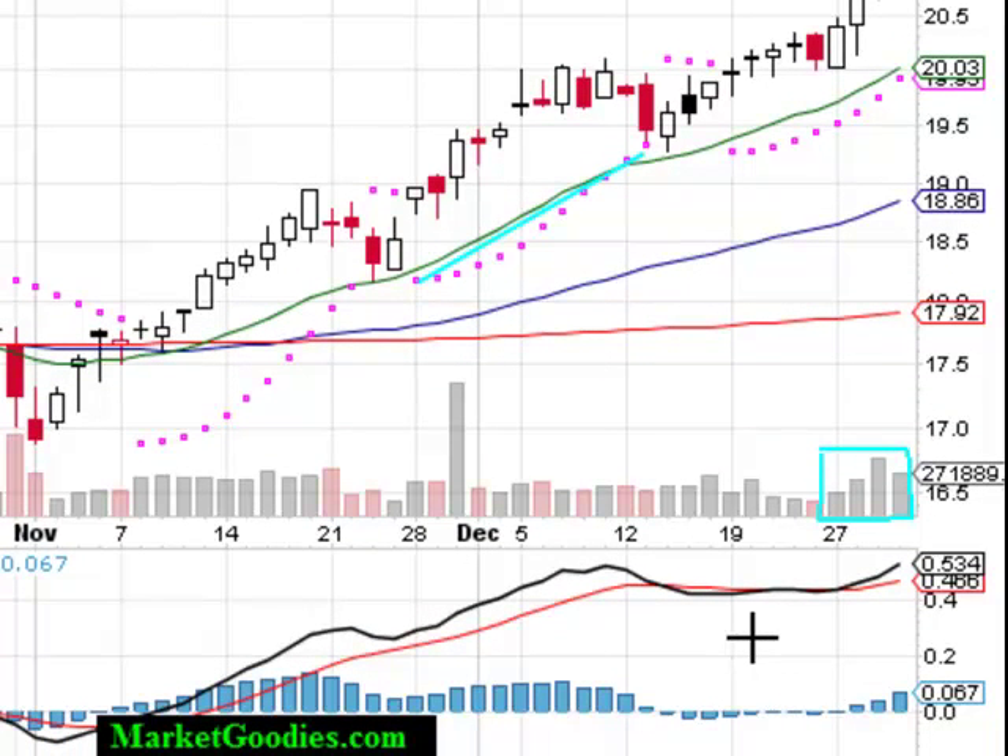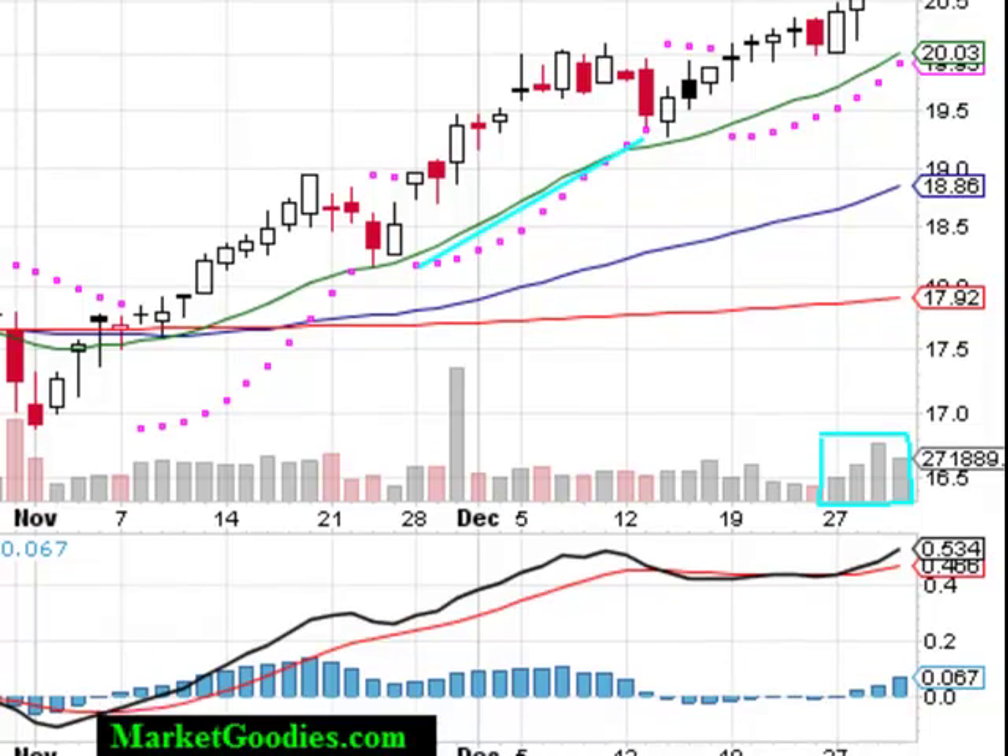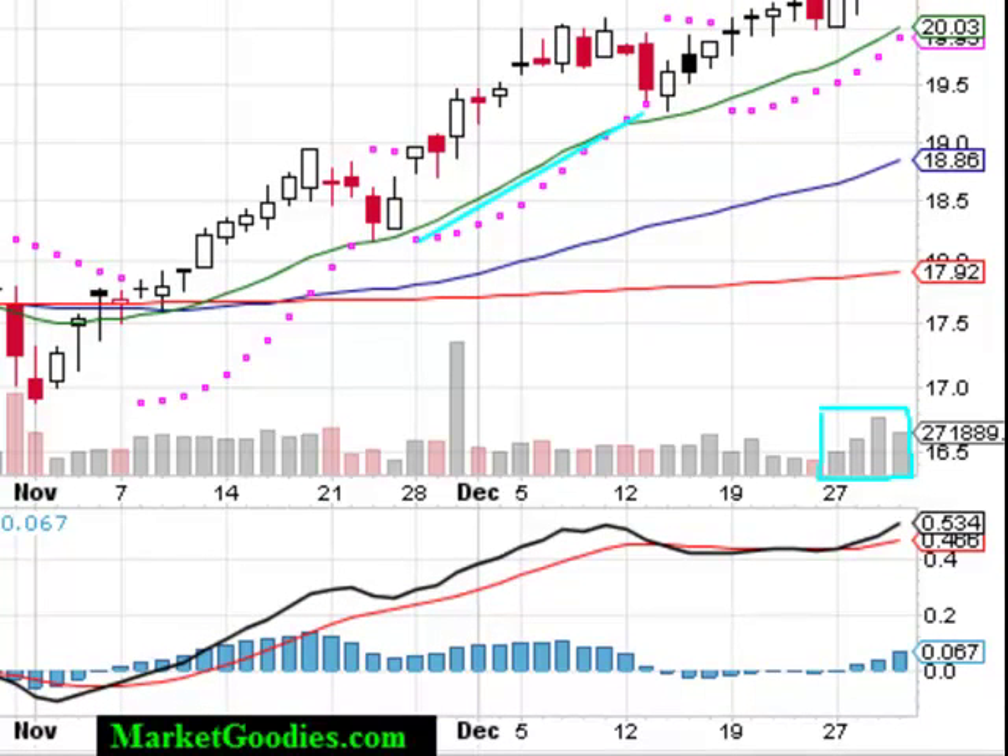Looking at our Moving Average Convergence Divergence, or MACD, at the bottom — something to keep an eye on. Even though the histogram is moving upwards, it's just an awesome uptrend. Again, we're not financial advisors at marketgoodies.com — we remind you to do your own due diligence and research. Thank you and have a great day.